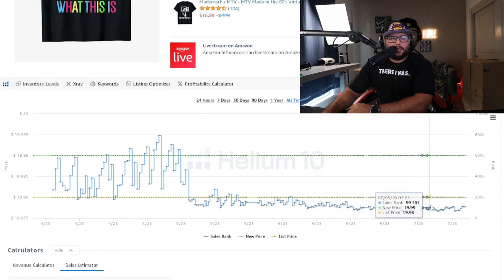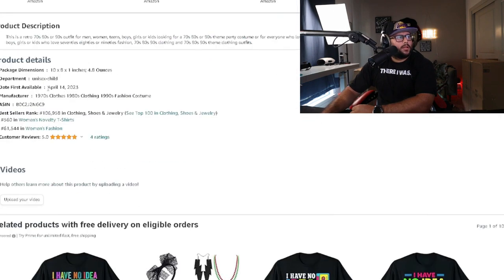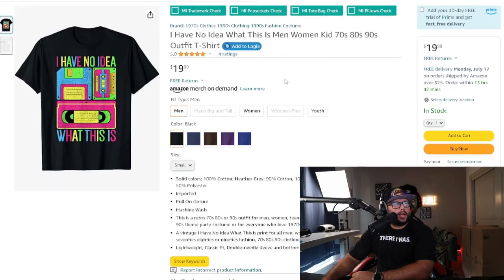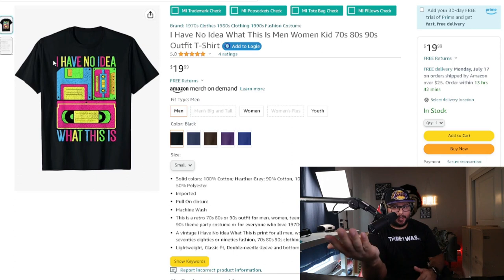This retro design is performing like a top seller — doing five to ten sales a day depending on the holiday, potentially 10, 15, or 20 during peak times. Going into Q4, it could easily hit 15 to 20 sales a day. It was uploaded in April, so in about three months it became a consistent seller. You can also see it fills the entire template on Amazon Merch, making for a large, eye-catching thumbnail.